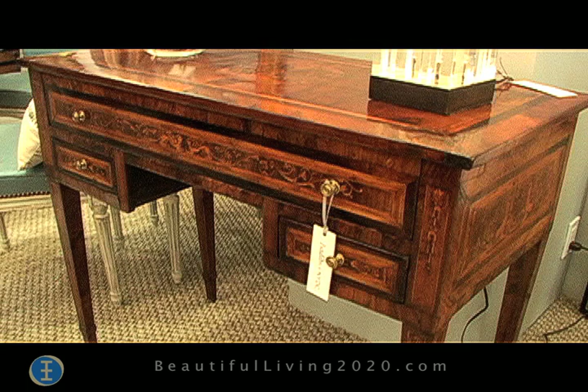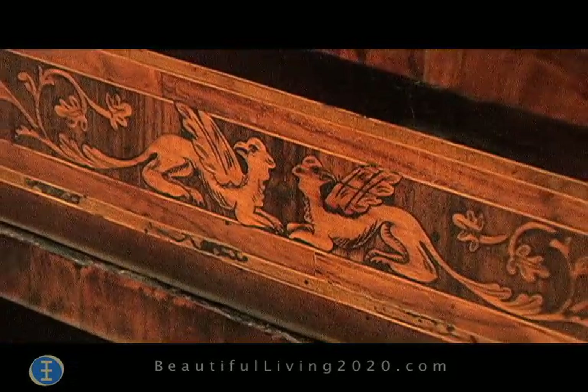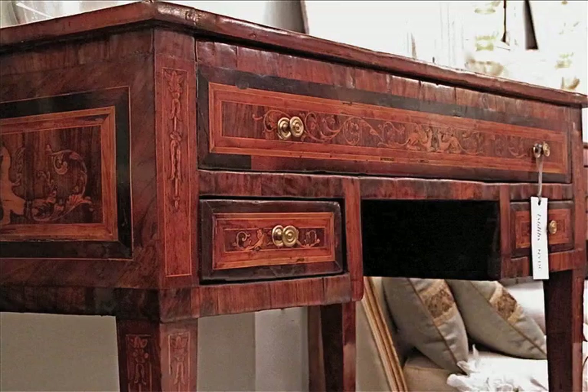This is an Italian 18th century writing table that I think is exquisite. It has beautiful marquetry on the front, sides, and in the back, which is unusual.